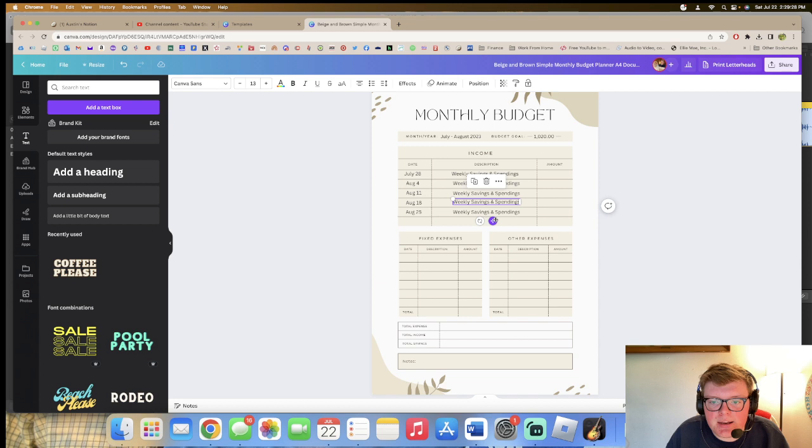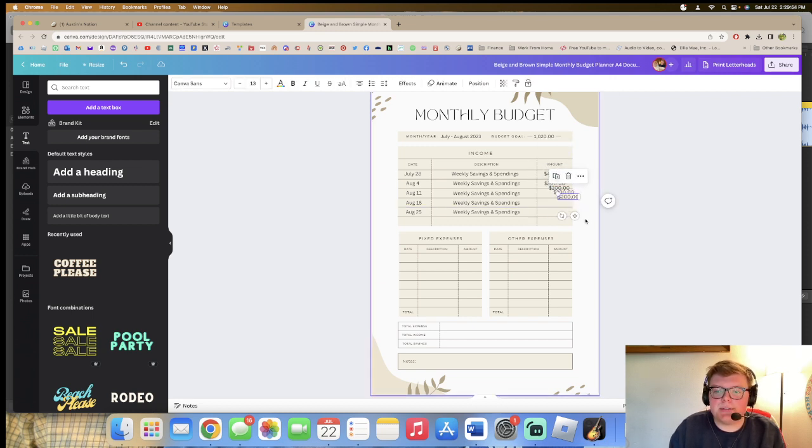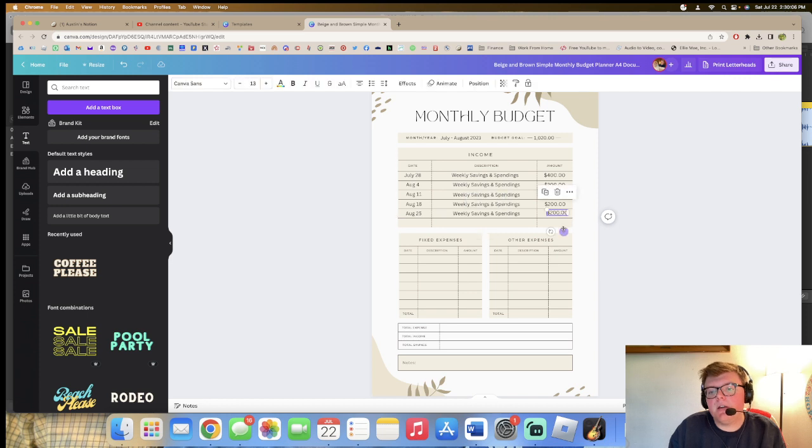Now I'm adding the amounts. July 28th is $400, and then every week from then forward is $200. I'll make three more duplicates and bring them down. I'm trying to line these up because it gives me really terrible anxiety if things aren't straight — like right now I'm so worried this isn't lined up.